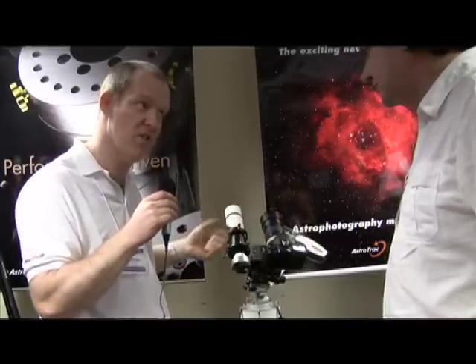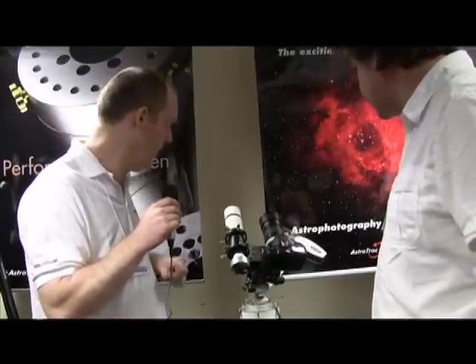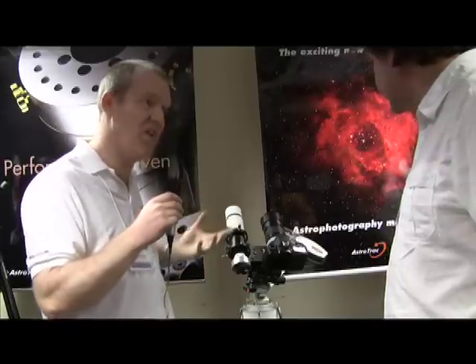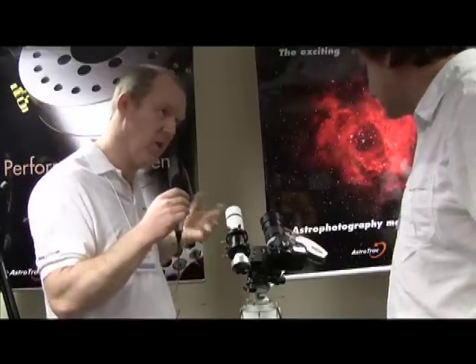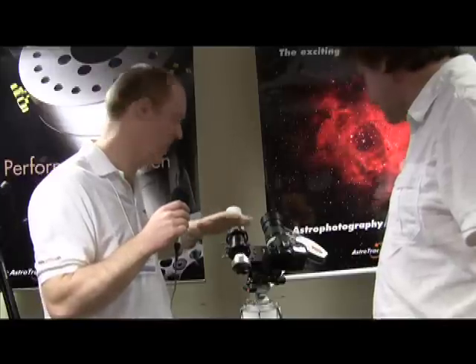A lot of people are putting CCD cameras on and using the auto-guiding feature. It also just means the polar alignment is a bit less critical. So if you're going to go unguided with maybe an 80–90mm scope, the polar alignment is pretty critical. But if you auto-guide, it just relaxes it, which is quite nice.